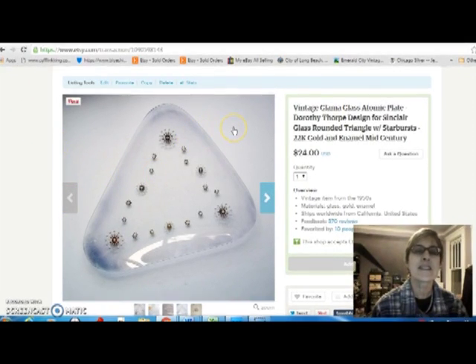I just bought this without knowing anything about it, other than it was mid-century, atomic, really cool looking. I did some research on it and found out that it was something called Glamma Glass, designed by Dorothy Thorpe for Sinclair Glass. I paid $9.50 for that because I just loved it — it was fairly large — and I sold it for $24.